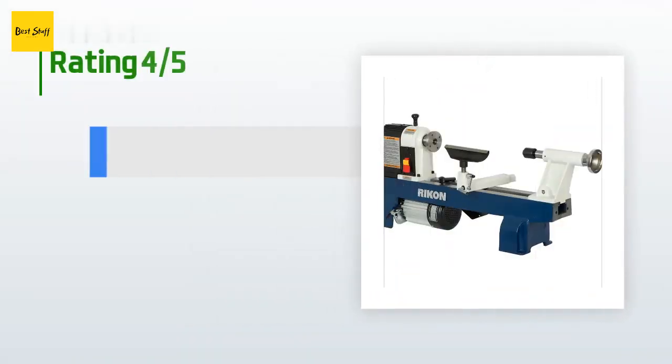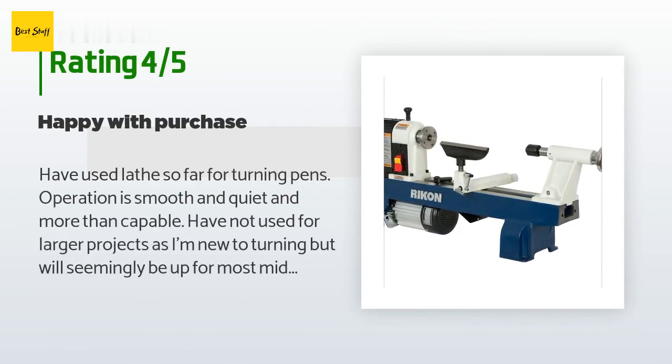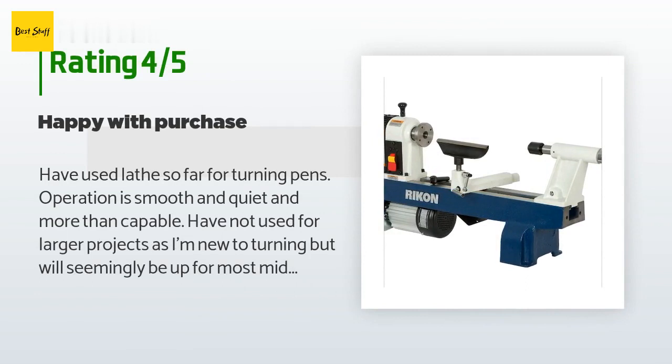There are 63 reviews with an average rating of 3.9 stars. A customer said: 'Have used the lathe so far for turning pins — operation is smooth and quiet and more than capable. Have not used it for larger projects as I'm new to turning, but it will seemingly be up for most mid-level tasks. The protective cover that covers the headstock and belts doesn't seem to close securely, but it hasn't affected operation.'